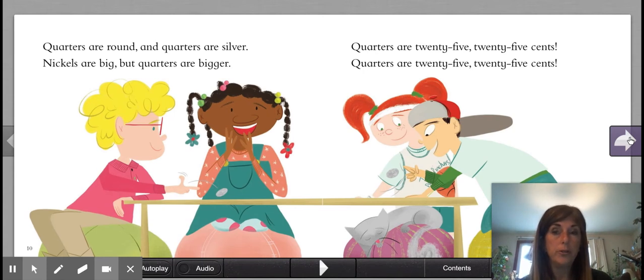Quarters are round and quarters are silver. Nickels are big, but quarters are bigger. Quarters are 25 cents.